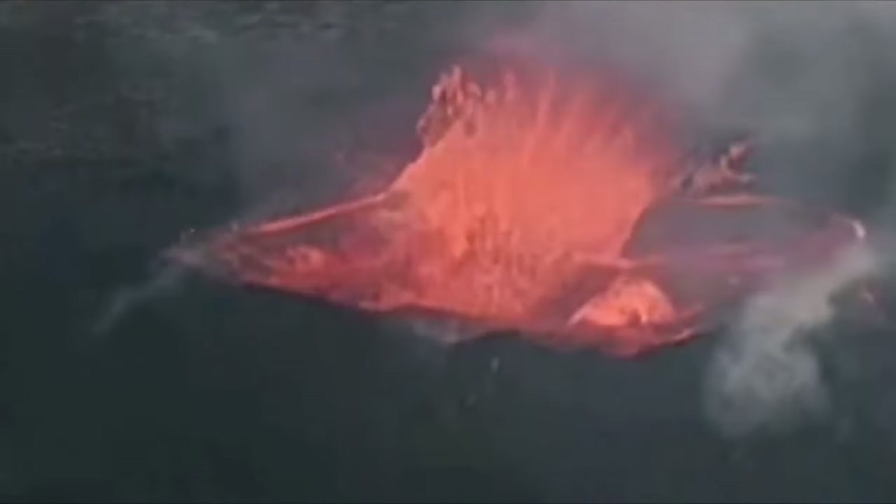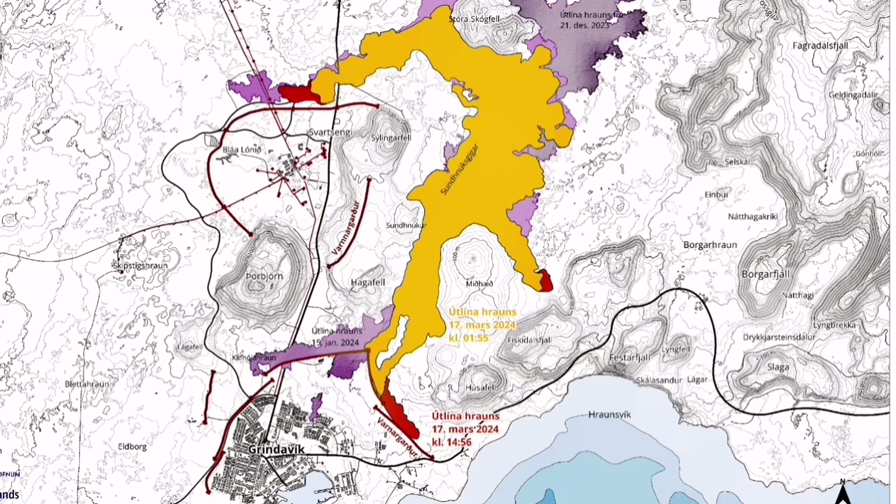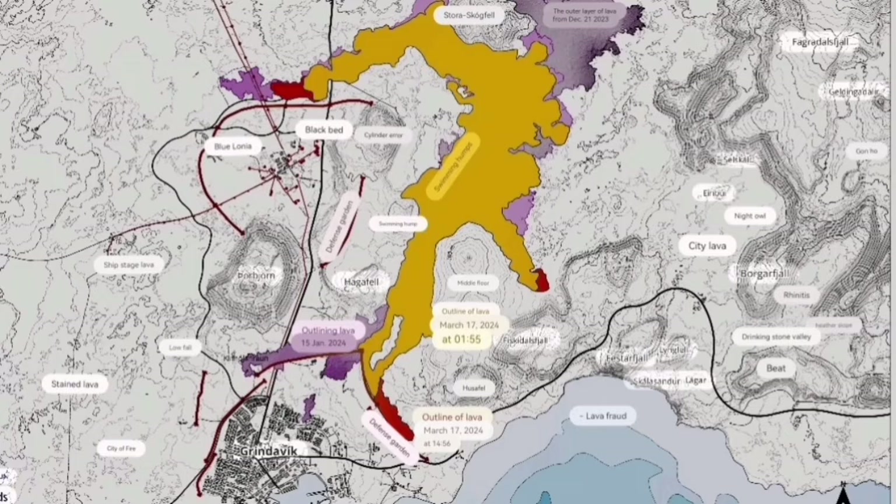This is a clear example — in the Litli-Hrútur we have the cave. This is the shape of the cave. This is the shape of the fissures, as you can see here. And the lava flow — the red part shows the movement since the first day of the eruption.